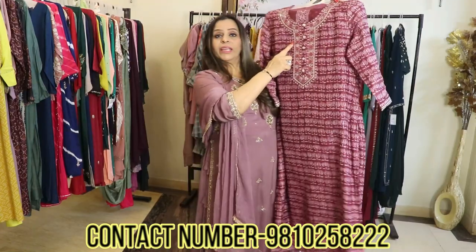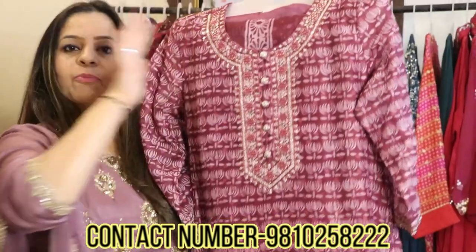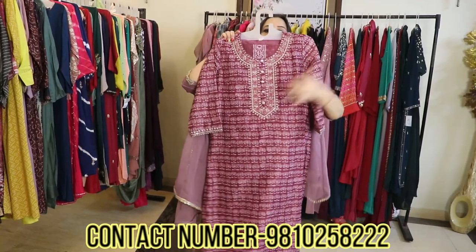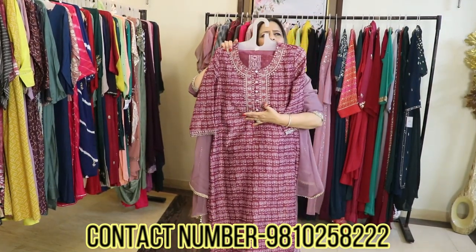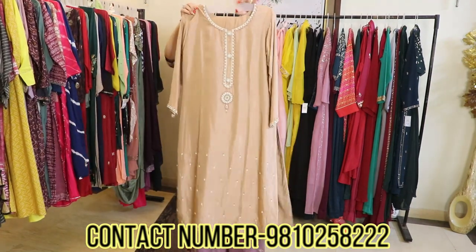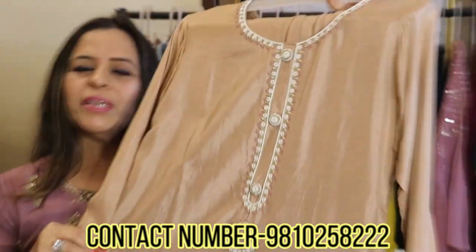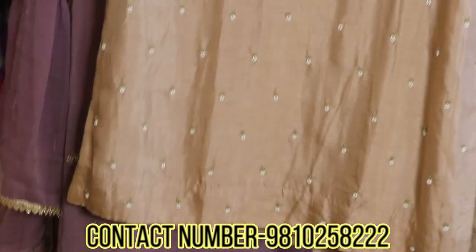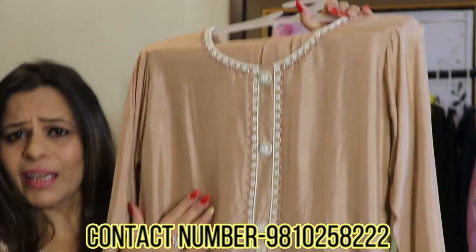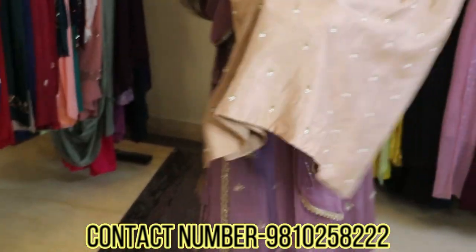It's a complete set with lovely embroidery at the neckline, a full-width dupatta, and a pair of straight pants. Sizing goes till double XL, and maybe one piece in blue in size 46 also. This is again a very beautiful piece suitable for an age group of 25 up to 60, because it's a very nice and very classy color.